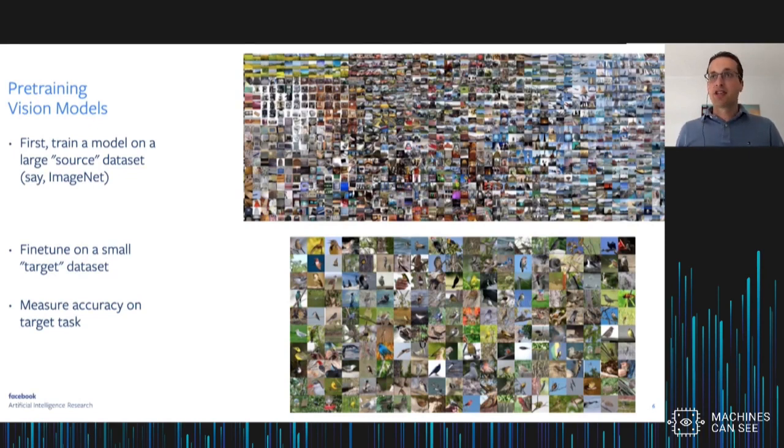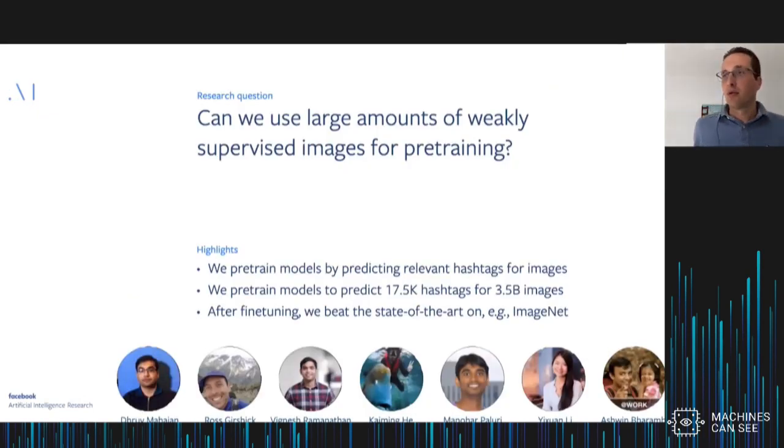This raises the question: is ImageNet the right pre-training task, the right source task, or is there something else we can use? In particular, what we've been interested in is the question: can we use large amounts of weakly supervised images for pre-training? So instead of using ImageNet, can we take billions of images from the Internet and use weak annotations that we have for these images to pre-train our models?